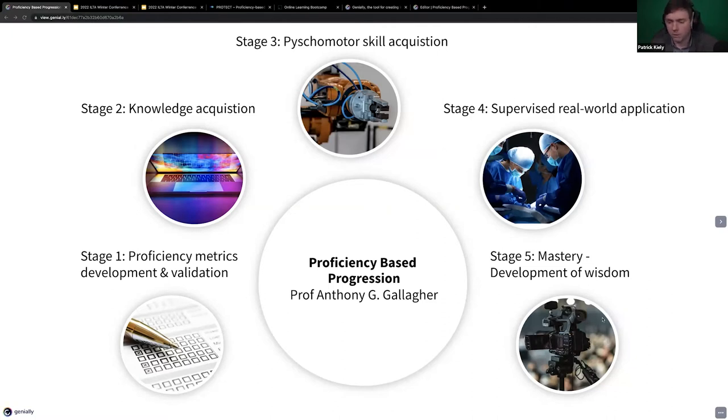Then afterwards, you develop wisdom by receiving more experiential learning about deviations from the standard procedure that you've just learned. So that is the methodology in a hyper-condensed nutshell.